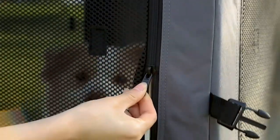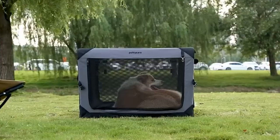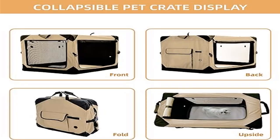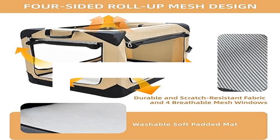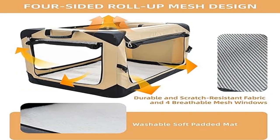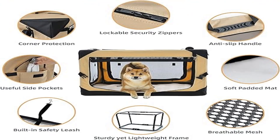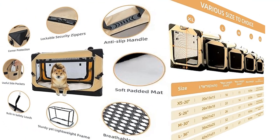The folding soft dog crate uses a strong yet lightweight steel tube design that can be folded and unfolded in a jiffy. Made of 600D Oxford cloth with a thickened frame structure, it prevents pets from scratching and increases stability. This indoor and outdoor dog kennel is equipped with a carrying handle and side pockets to conveniently store treats, leashes, waste bags, and other essentials. It even includes an elastic strap for a water bottle.